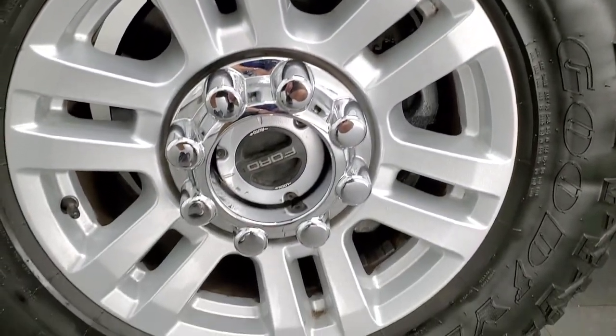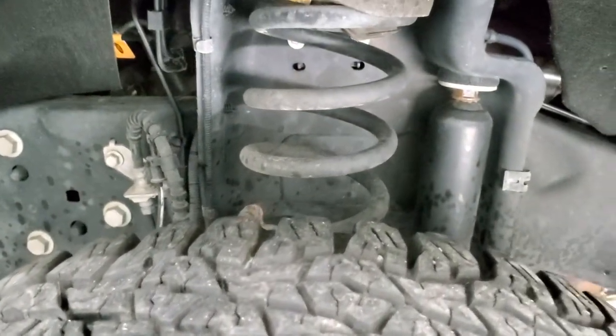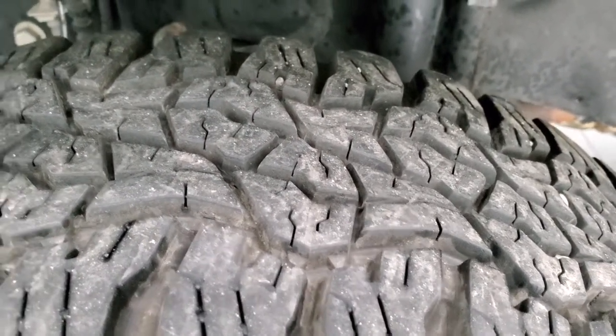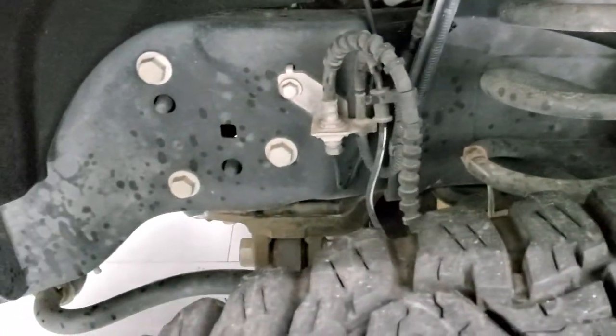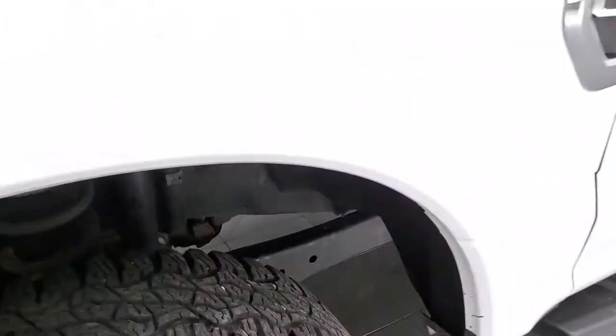This one has the painted alloy rims and Goodyear Wrangler Ultra Terrain AT tires — LT 275/65 R18s with about 80% of the tread left. Pretty good tread. Frame and underbody looks really good, almost no corrosion on there.